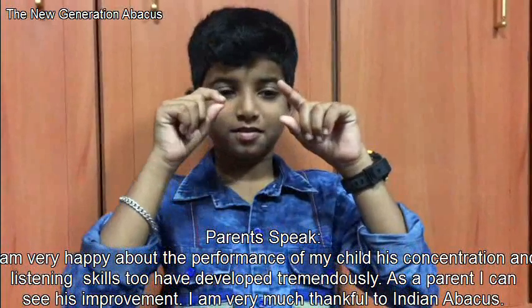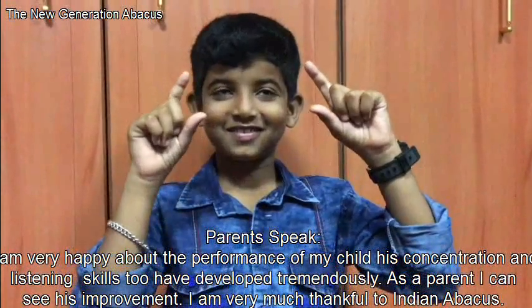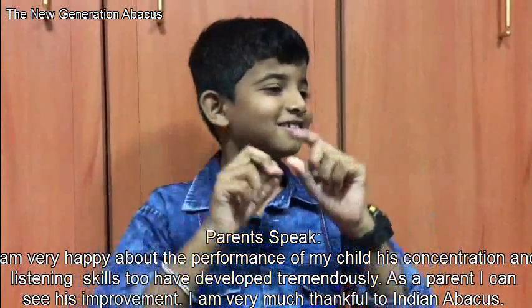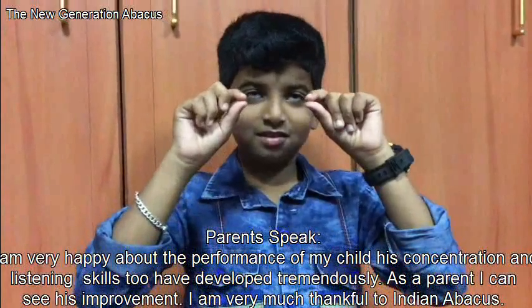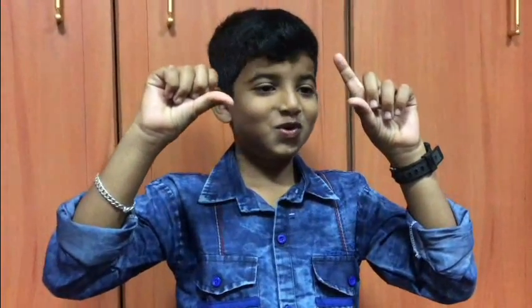90 plus 82 plus 36. That is? 284. Very good, correct answer. Ready? 76 plus 85 plus 62. That is? 223. 223 is correct answer.